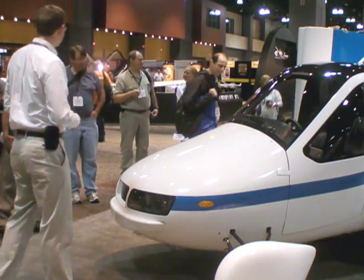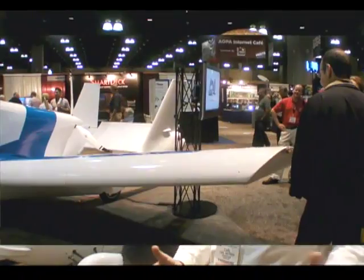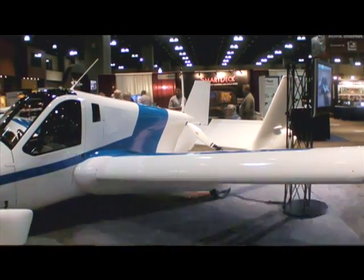TerraFugia is currently getting very close to the beginning of testing for our two production prototype vehicles — the one we've got here at the show and one that's back in our office. We've got a lot of testing lined up for these vehicles: six phases of flight testing, nine phases of drive testing before we'll be ready to deliver a product to a customer.